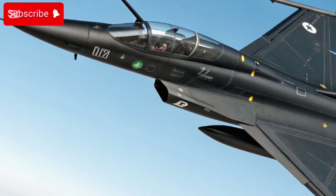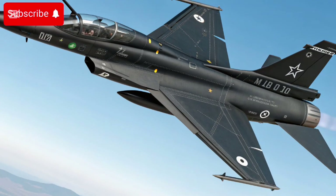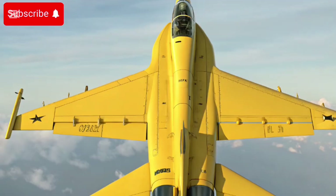It was originally designed to replace older fighters in Pakistan's inventory — like old Mirages, F-7s, and A-5s — with a cost-effective modern alternative.